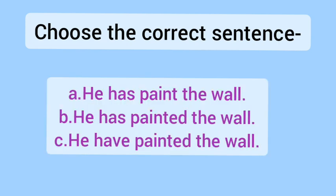Now let's see the next set of sentences. A — He has painted the wall. B — He has painted the wall. C — He has painted the wall.